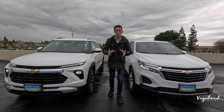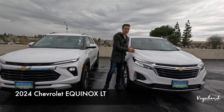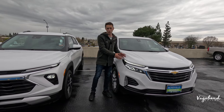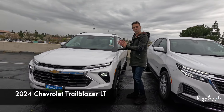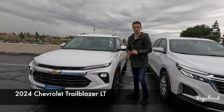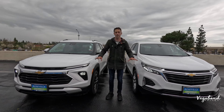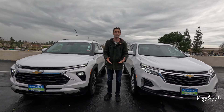We're going to be comparing two completely different cars in this video. To my left I have the 2024 Chevrolet Equinox in the LT trim and we're going to be comparing it to the 2024 Chevrolet Trailblazer, also in the LT trim. We're going to be comparing specs, exteriors and interiors and showing you guys the overall differences in designs. Here at Vagabond Builds with James and Sandy.